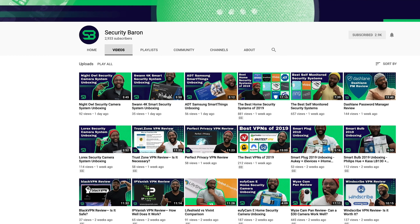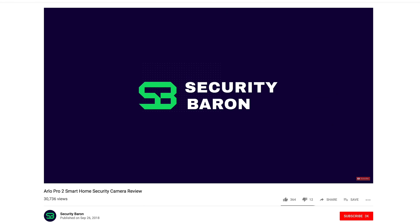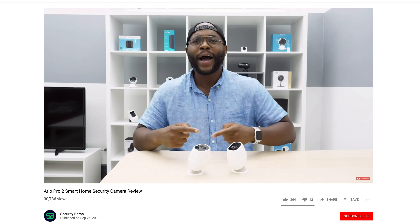Quick break — I hope you're enjoying today's review of the Canary View home security camera. If you'd like to be kept up to date on the newest in smart home security cameras, smart home security systems, and smart home everything, subscribe to our channel. We're dropping new content weekly. All right, let's get back to the video.